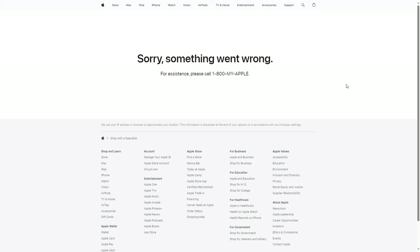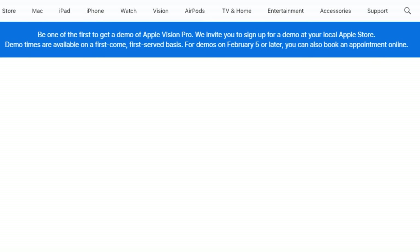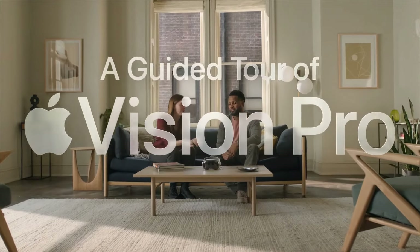Although I had to register in person after February 5th, according to the Apple Store website as of February 2nd, if you're near an Apple Store, you will be able to register online. I highly recommend setting up a demo time, even if you've never had a VR experience before.